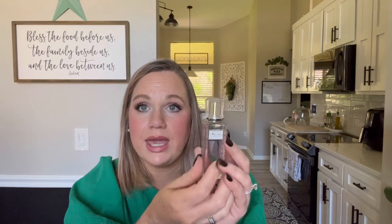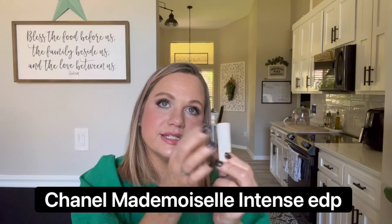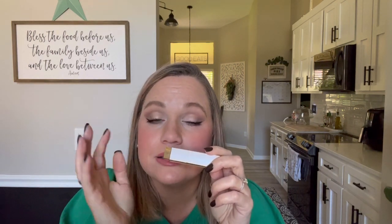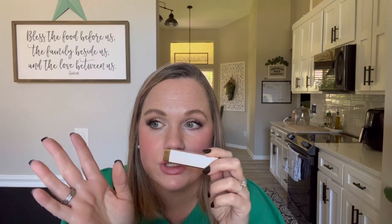I have the Miss Dior Blooming Bouquet roller pearl — I love having this in my purse since it isn't one of the longest lasting fragrances. I also have the Chanel Coco Mademoiselle Intense version in travel pen format — I like this so much better than the classic, because it adds a little vanilla, so it's a little less patchouli and a little sweeter. I love the travel pen and it came with three little vials, so it has lasted quite a long time.